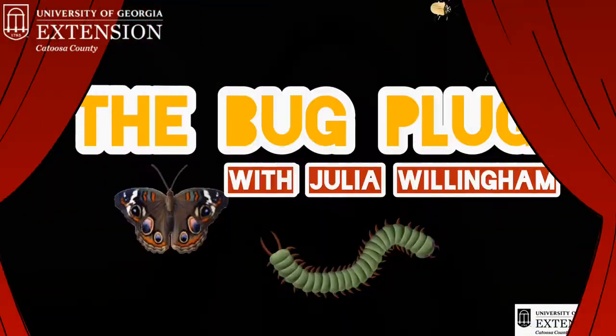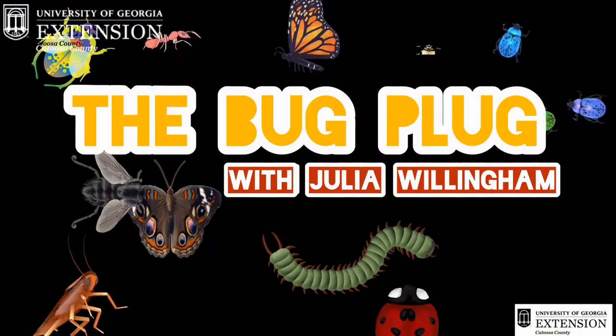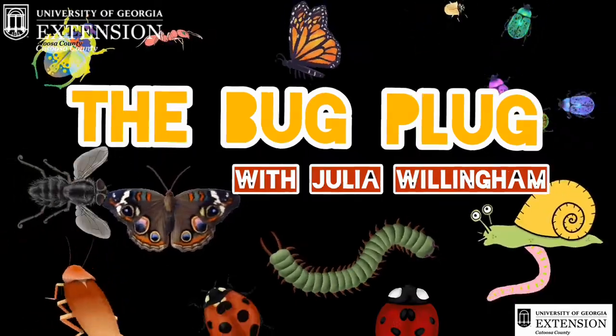Hi everyone! I'm Julia Willingham and I work with Catoosa County Extension. Today we're going to be talking about the Luna Moth on the Bug Club. Here's a short video just for you, all about bugs and what they do with Julia.